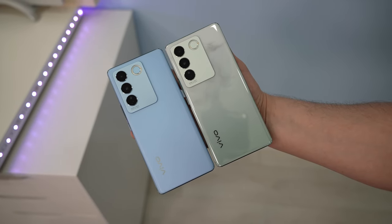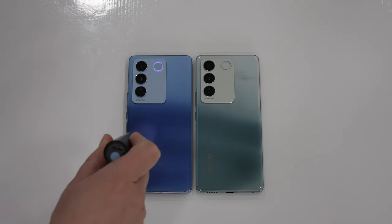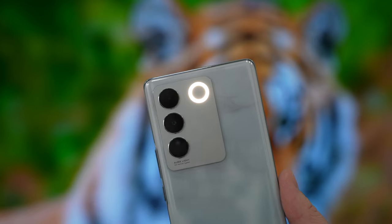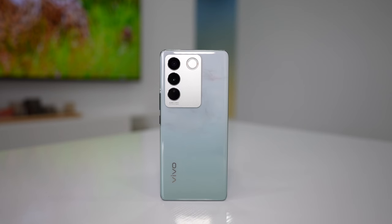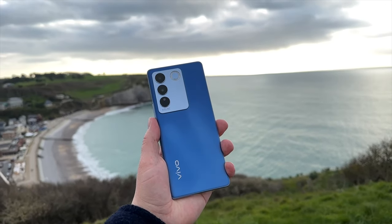This is the Vivo V27 and the V27 Pro, which are essentially the same phones but the V27 has a slightly less powerful but still very capable chipset. The key selling point of the V27 series is a premium camera experience at a mid-range price. Depending on the market, the V27 costs around 380 euros and the Pro about 440 euros.